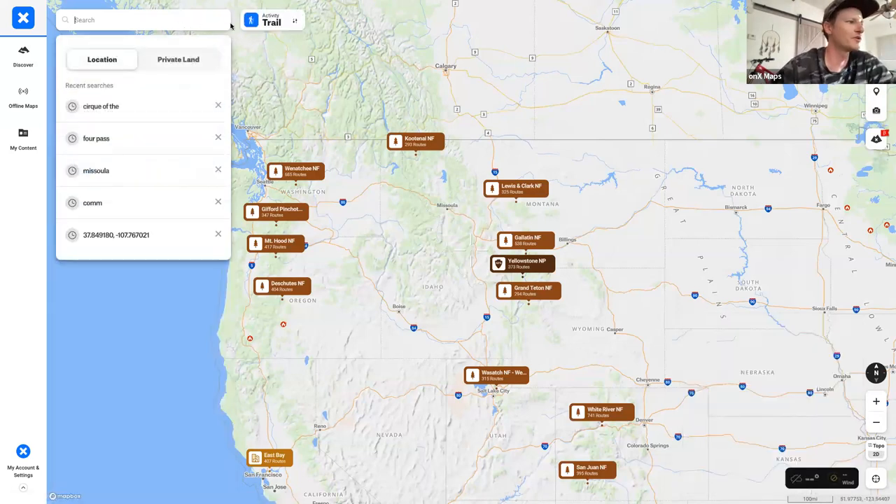Up in the corner, you can search for just about everything: a city, the name of a campsite you're going to, or the name of a trail. We're going to look at the Cirque of the Towers Two Pass Loop.